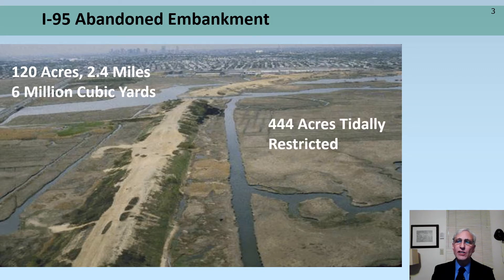This project was intended for the Interstate 95 project, which was abandoned in 1972. 444 acres of wetlands are restricted from tidal flow to only one channel opening across the entire width of marsh. In 1988, the creation of the Rumney Marsh's Area of Critical Environmental Concern established a goal to remove the embankment fill to restore the marsh.